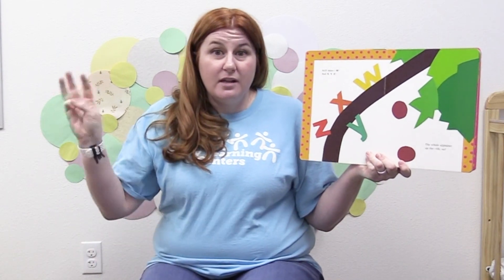Still more. Still more. W and X, Y, Z. The whole alphabet — Oh no!